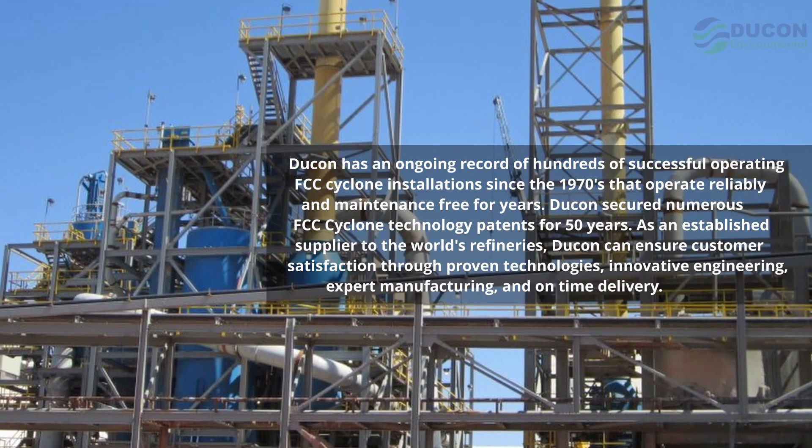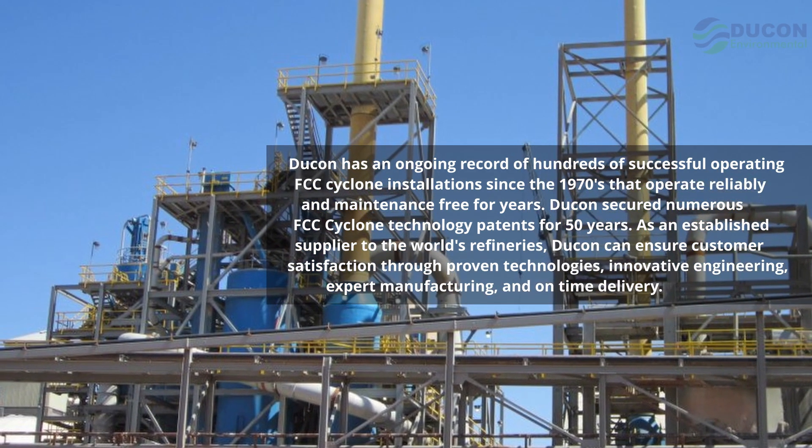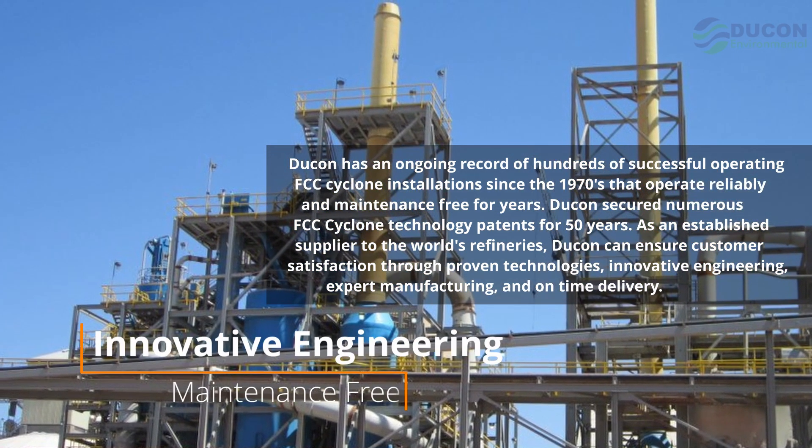Dukan has an ongoing record of hundreds of successful operating FCC cyclone installations since the 1970s that operate reliably and maintenance-free for years.